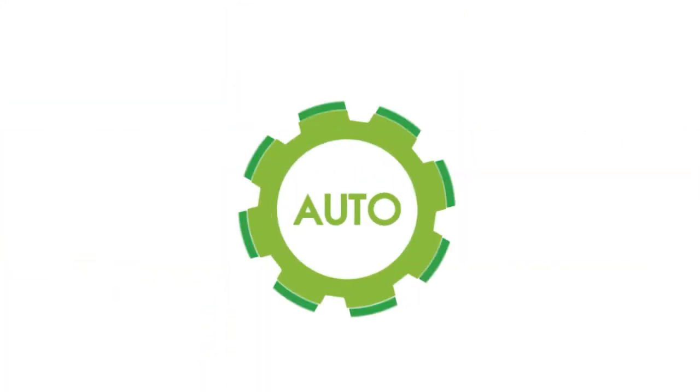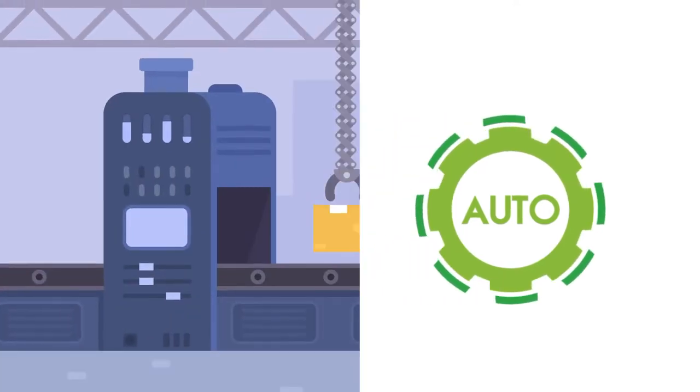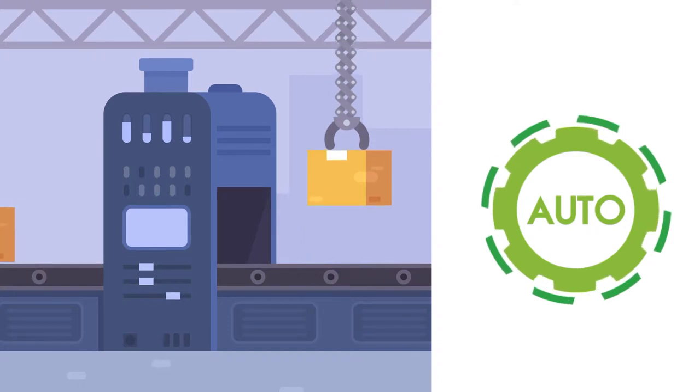You need a smart system to monitor and manage these operations automatically and remotely. Our automation solution provides just that.